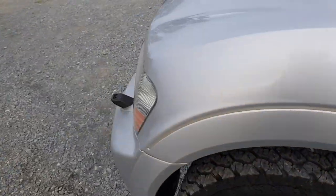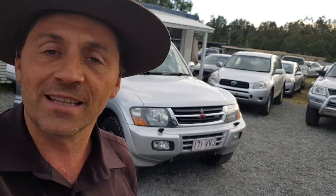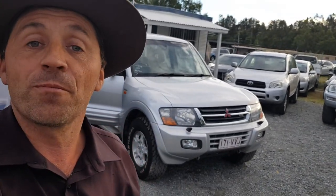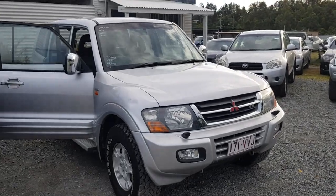There is a quick walk around of this 2001 model Mitsubishi Pajero with all the fruit, XSeed, automatic, seven seat that I've got for sale here on my yard. I have another video that tells you all the details and everything that comes with it. If you want to know more info, please just inquire now and I'll send you the updated video with all the details.